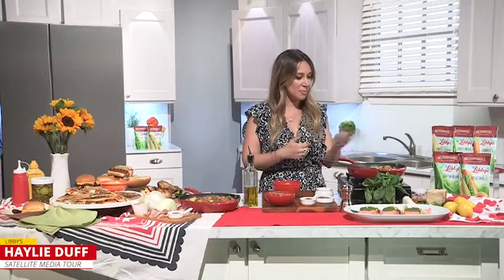I'm so excited because I'm partnered with Libby's to introduce their brand-new vegetable pouches. I partnered with Libby's to develop some recipes for them for summer barbecues.